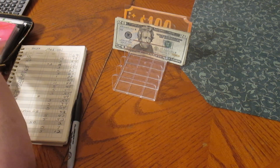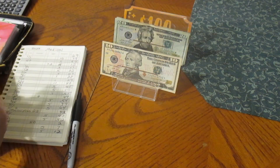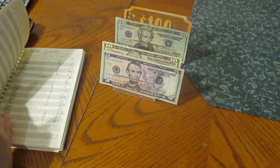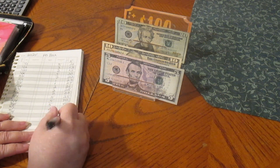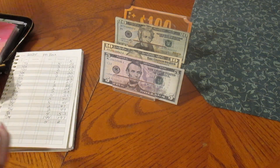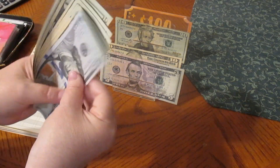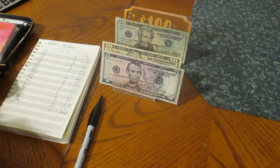P.O. box is going to get $5. We're almost fully funded with this. We'll take $15 out — a $10 and a $5 — and put a $20 in there. Putting $5 in P.O. box. $197 plus $5 gives us $202. Counting: $120, $40, $60, $82, one, two — $202 for a post office box.